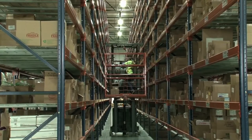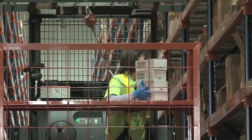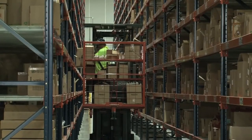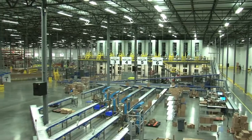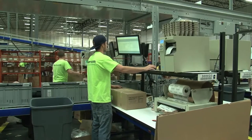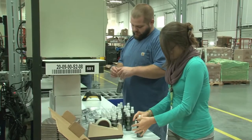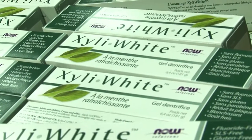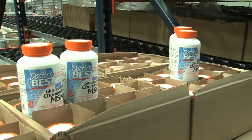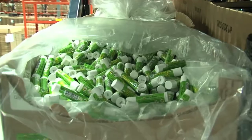Internet retailers live and die on performance — get the right products quickly to customers and the retailer grows and succeeds. Fail in speed and accuracy and customers start shopping elsewhere. iHerb fits the former category; its tremendous success is due to a history of providing accurate delivery of quality healthy lifestyle goods to satisfied customers in 180 countries. The company's 35,000 different products include green and organic products, vitamins, nutritional foods and supplements, organic cleaning products, natural makeups, and more.